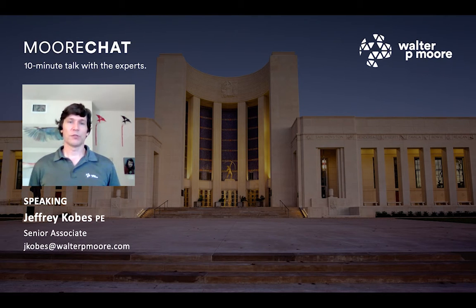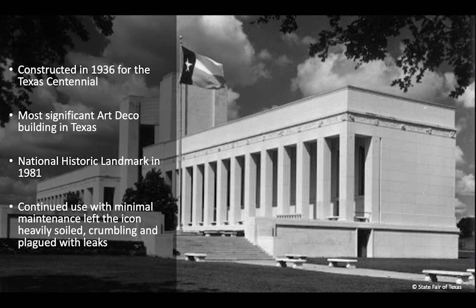It was a great privilege to be entrusted to work on such an iconic building. The building is a national historic landmark. It was constructed in 1936 for the Texas Centennial, and it's really considered the most significant Art Deco building in the state of Texas. To this day, it remains an important expo center for the State Fair of Texas, which typically greets close to 2 million people annually.